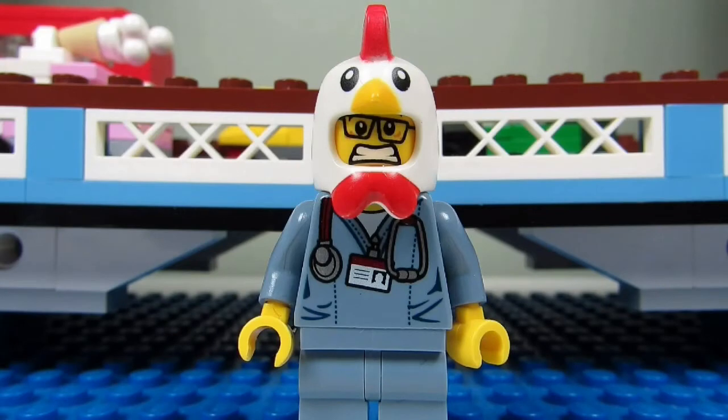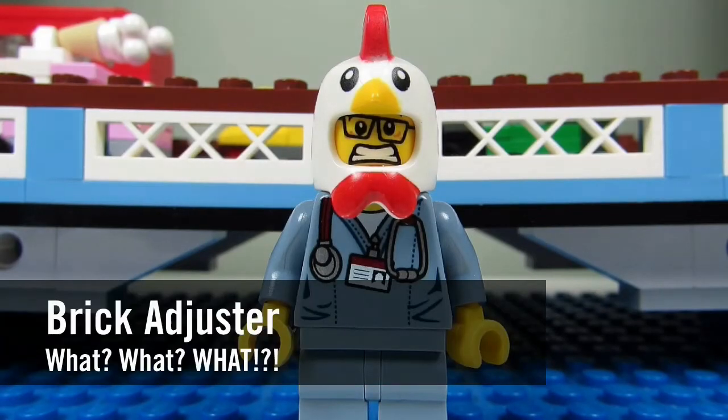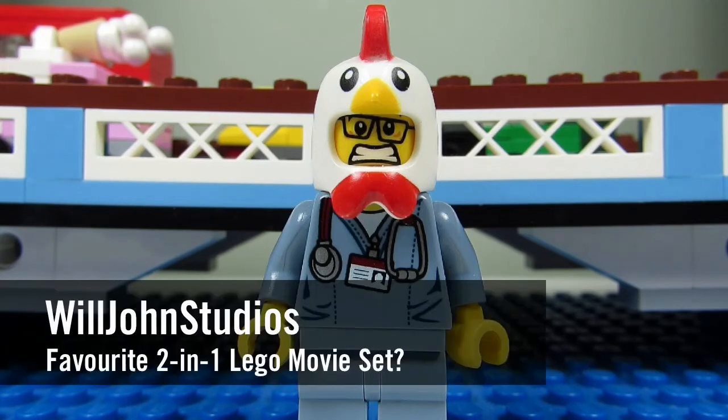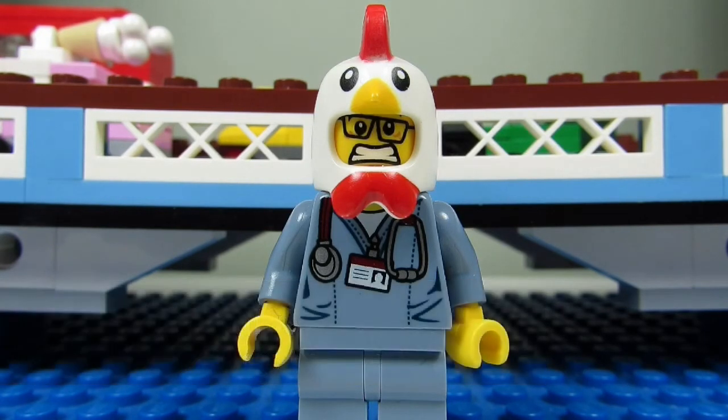Hello YouTube! It's the BrickAdjuster here with another episode of What What What? In today's episode we have a question from Willjohn Studios. Willjohn Studios asks: out of the four two-in-one Lego Movie sets, which one is your favorite?